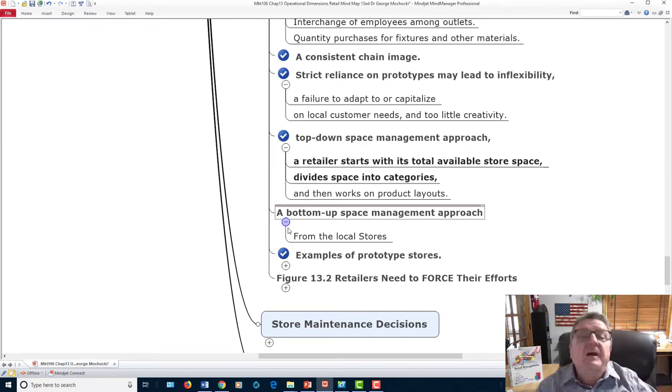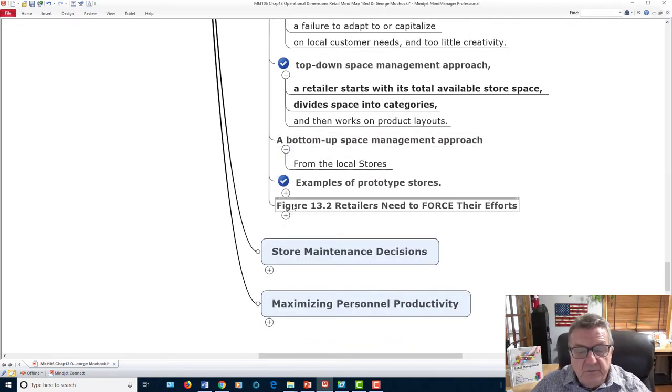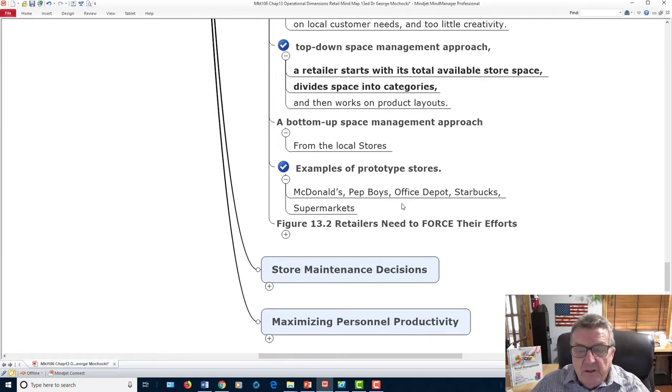Examples of prototype stores include McDonald's, Pep Boys, Office Depot, and Starbucks. Most Starbucks are similar, though some older Chicago locations look different. McDonald's original location still shows the original design, but others have changed the big arches due to zoning and client demographics. Cost reduction is always a focus — how do you reduce costs without affecting the customer's experience? Store maintenance decisions include when to paint, change bulbs, or do renovations — always off-hours when customers aren't present.